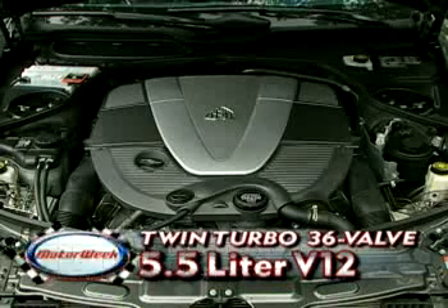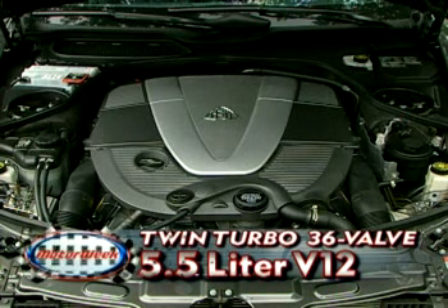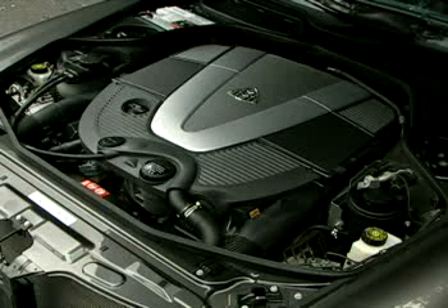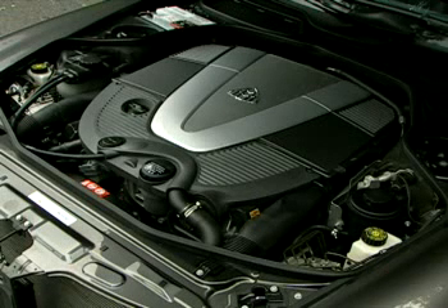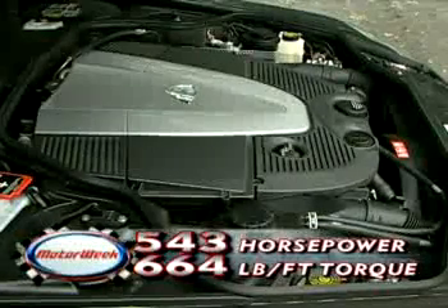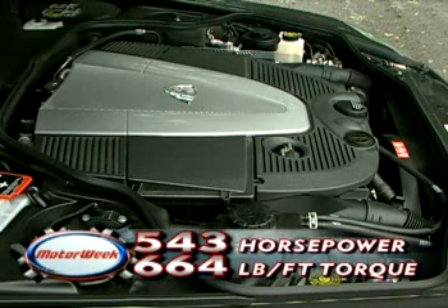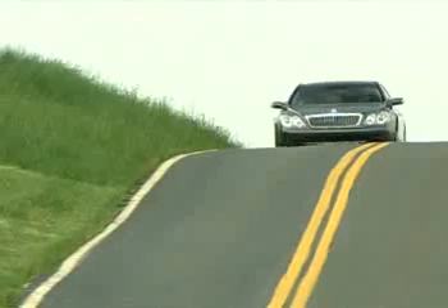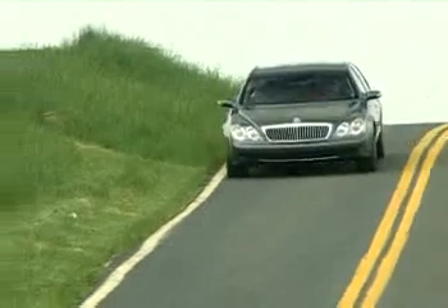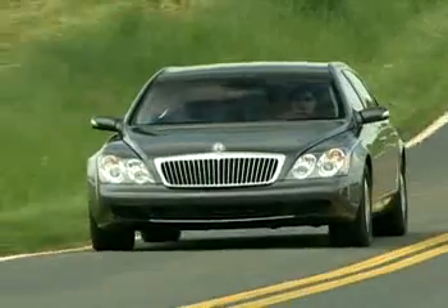Hammering down Maybach's new 5.5-liter twin-turbo V12 power plant is the only option — a vamped-up version of the V12 used in the Mercedes S600. Its turbocharged output is 543 horsepower and 664 pound-feet of torque, complemented by a variable camshaft timing system that eats up any hint of turbo lag and produces power everywhere.